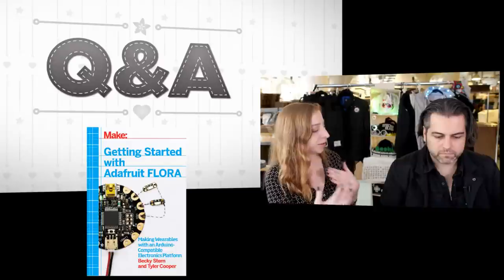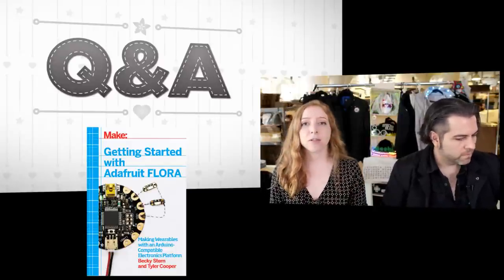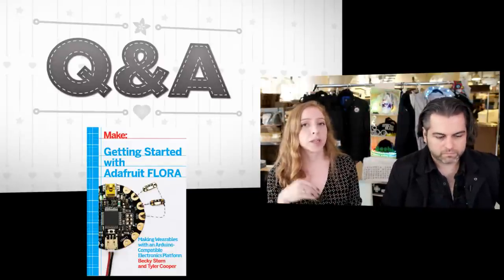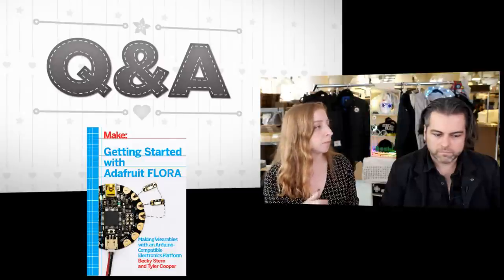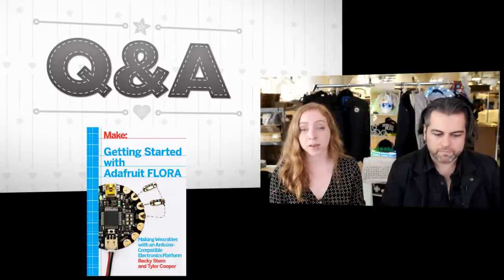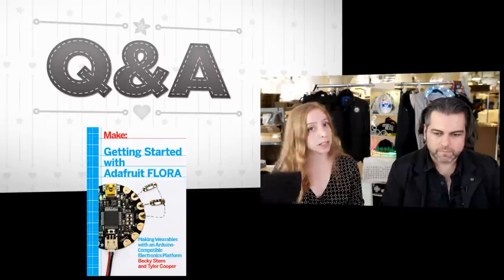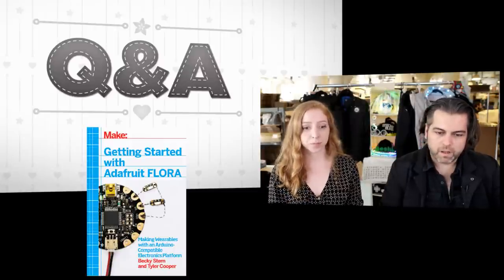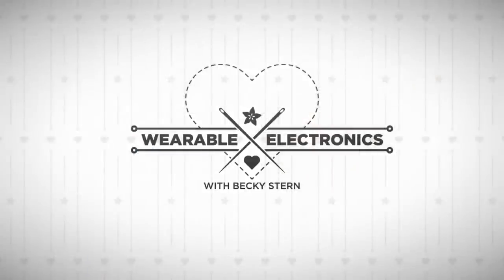Most of the answers are in the book, but you can win the book by asking a question. If you have a question about wearable electronics, you can post it now or later in the comments on Twitter, Google Plus, or the Adafruit blog, and we'll queue them up for a future episode and enter you to win the giveaway. Today's questions are already in this hat, and the prize is the Flora book.